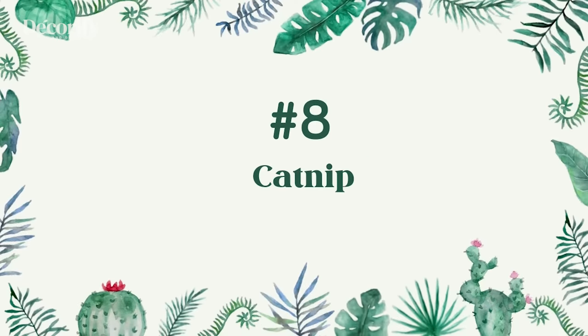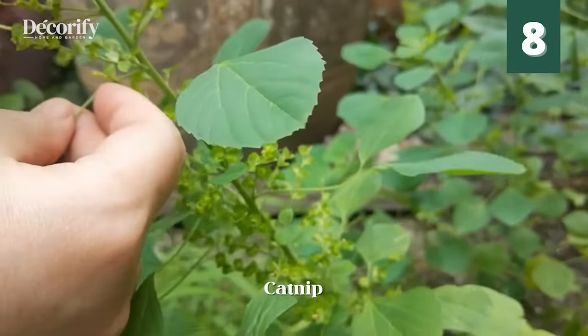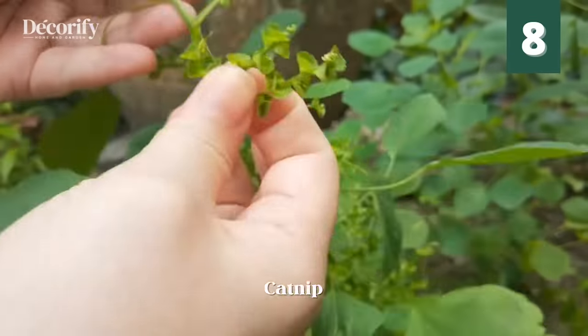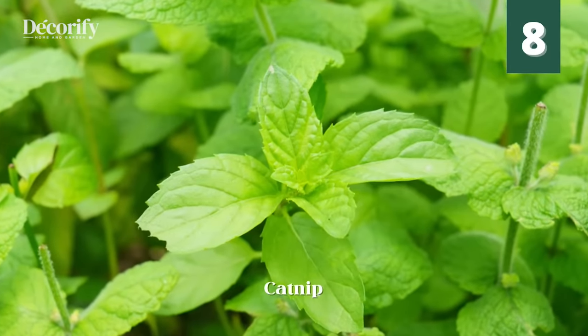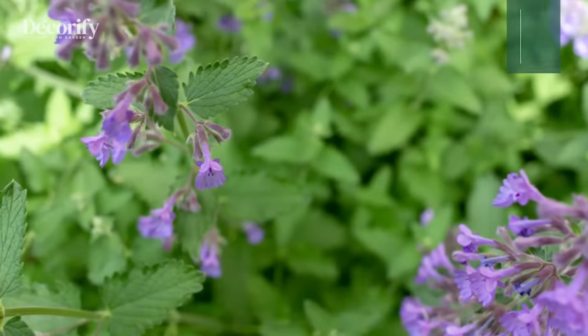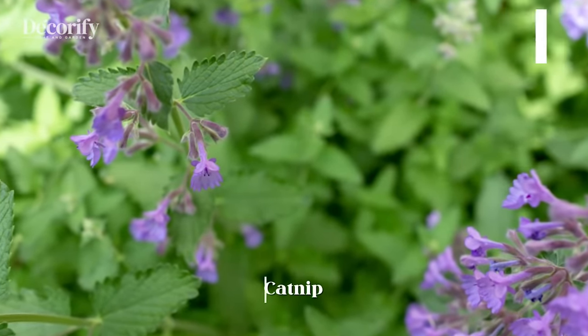Number 8: Catnip. Catnip is more known to give cats a buzz, yet it can be effective because of its bug repellent properties. It contains essential oil which can help deter house flies and mosquitoes. More studies show catnip oil is more effective as a spatial repellent than popular DEET, which you can find in commercial insect repellents.